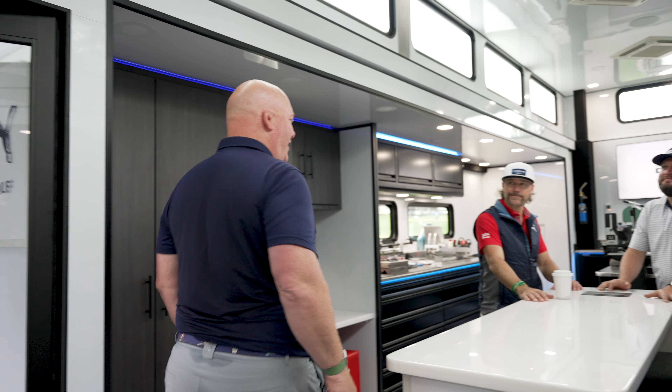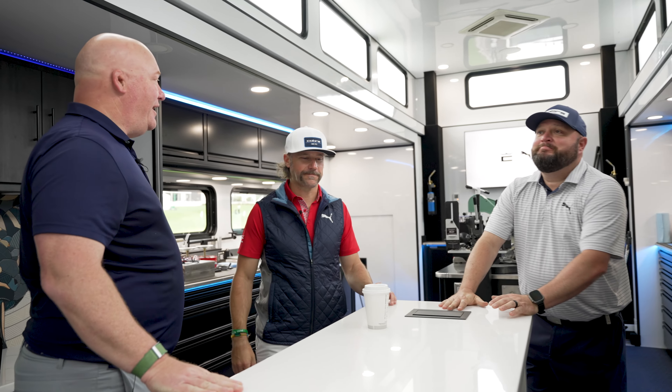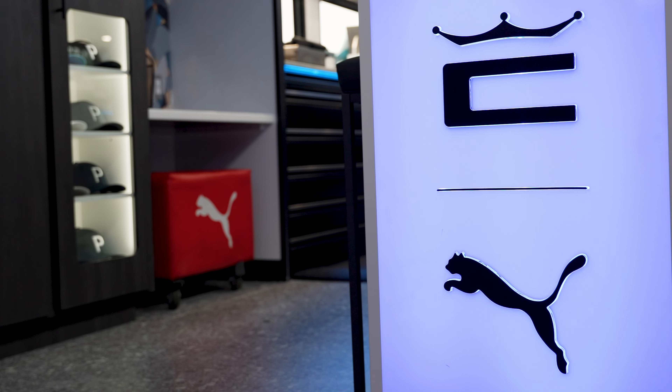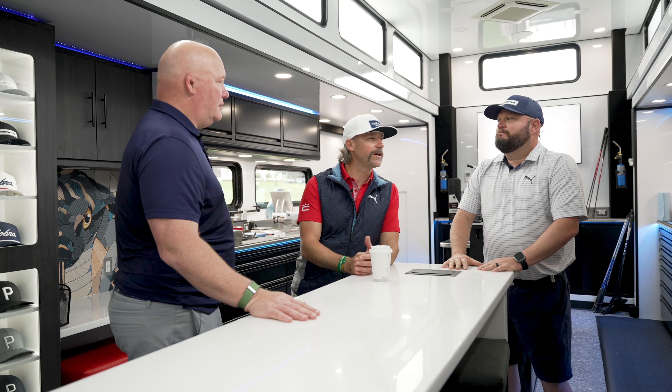Wow. Ben, James, how are you boys doing? Good to see you, man. So I like your new rig. This is pretty cool. What do we got here? This is our fresh new rig. It's actually replacing our old rig, which was tired and a little bit old. She was working on her 20th season. We expanded just a little bit — I think we have four or five times the amount of space we had previously.